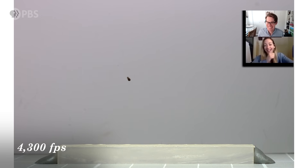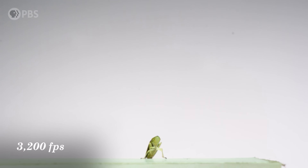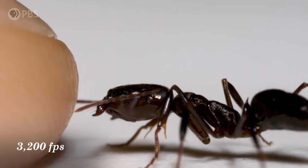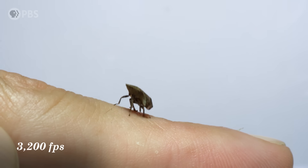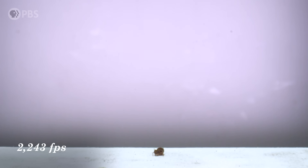Oh my god. What is it even doing? Oh my gosh, you silly bug. These tiny animals can store and release energy in some mind-blowing ways, even better than some of our most advanced inventions. And today, using some super slow motion macro video and a little physics, we're going to answer this question: How fast are the fastest animals? And how do they do it?